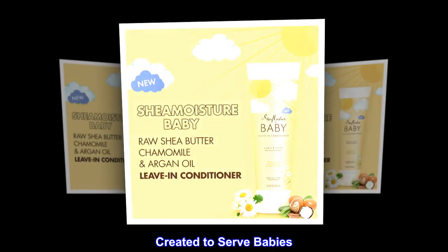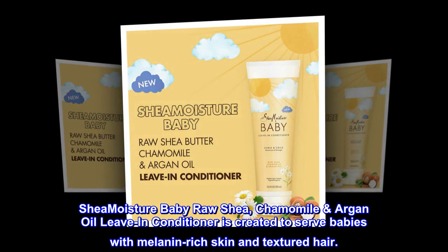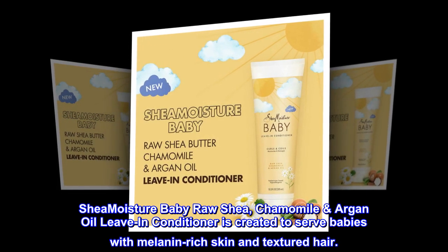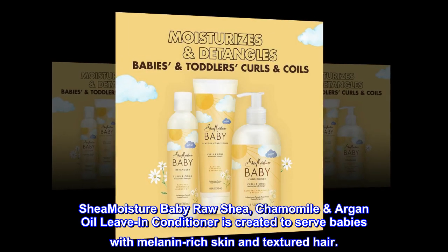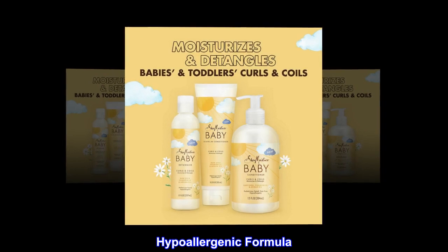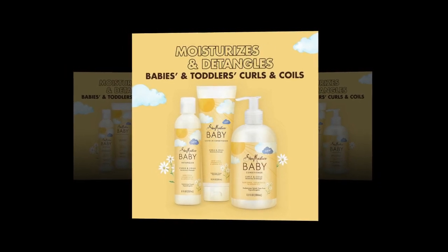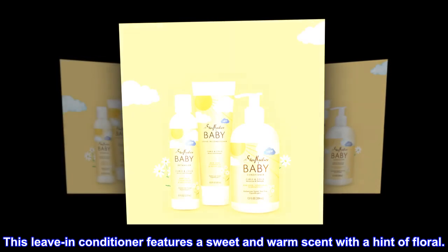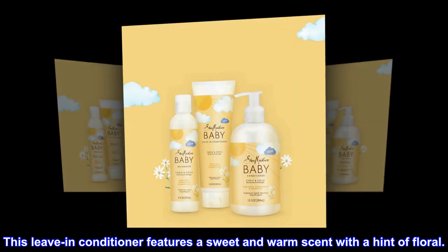Created to serve babies with melanin-rich skin and textured hair. Hypoallergenic Formula: This nourishing formula is hypoallergenic and infused with natural ingredients. Warm Scent: This leave-in conditioner features a sweet and warm scent with a hint of floral.